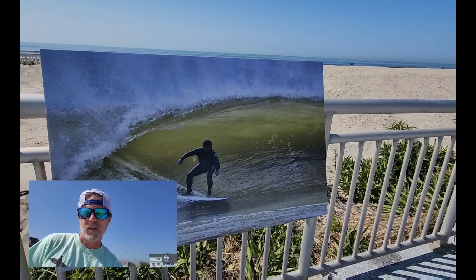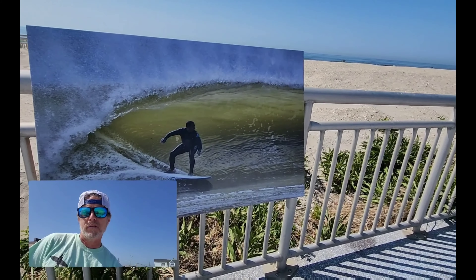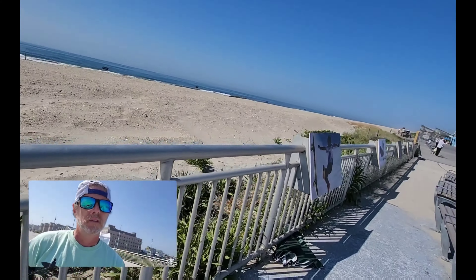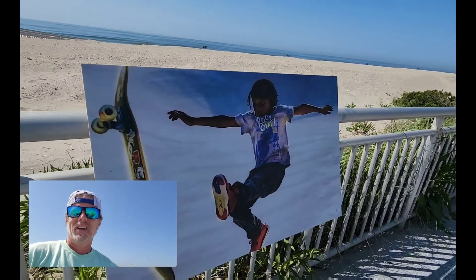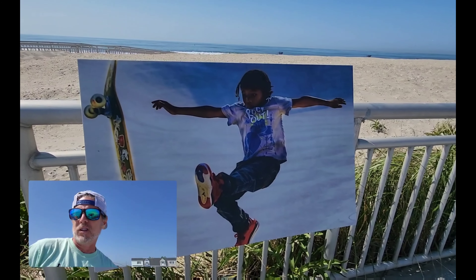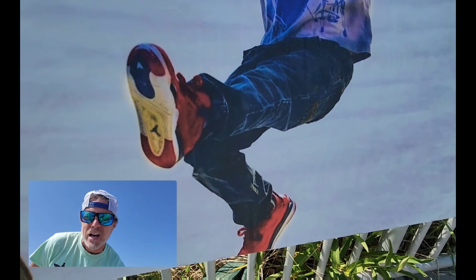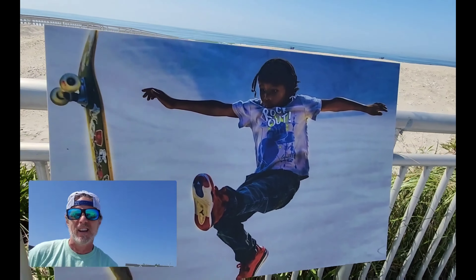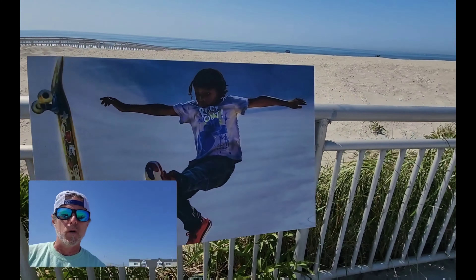Here we have another surfing picture that captures the lifestyle of living in the Rockaways — a nice barreling wave. And here's a young man with his skateboard up in the air. Somebody got a really nice shot of him. He's got some nice Air Jordans on, he's got the look right, a nice shirt that says 'Rock Out.' Very cool picture — I like the angle of the board.